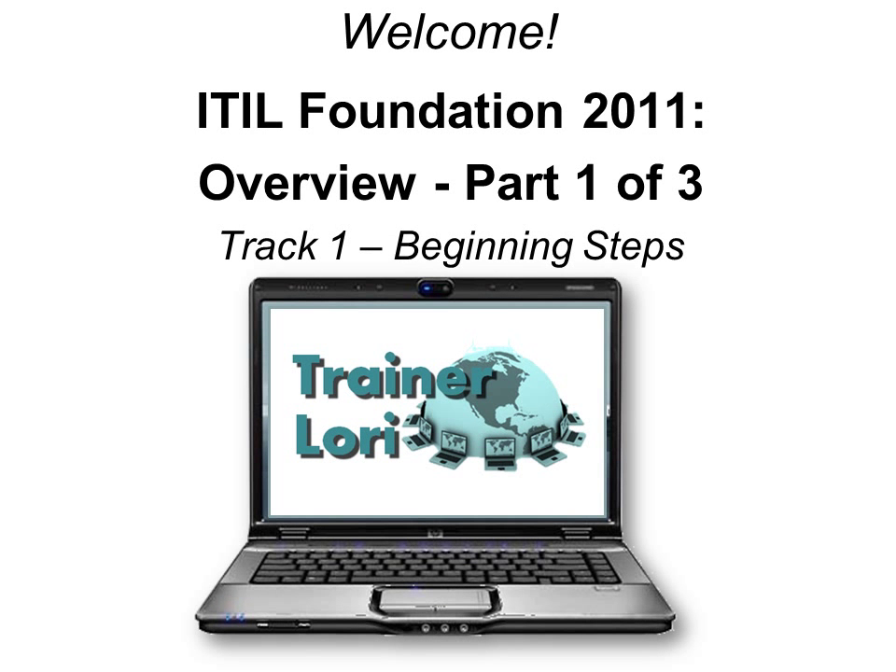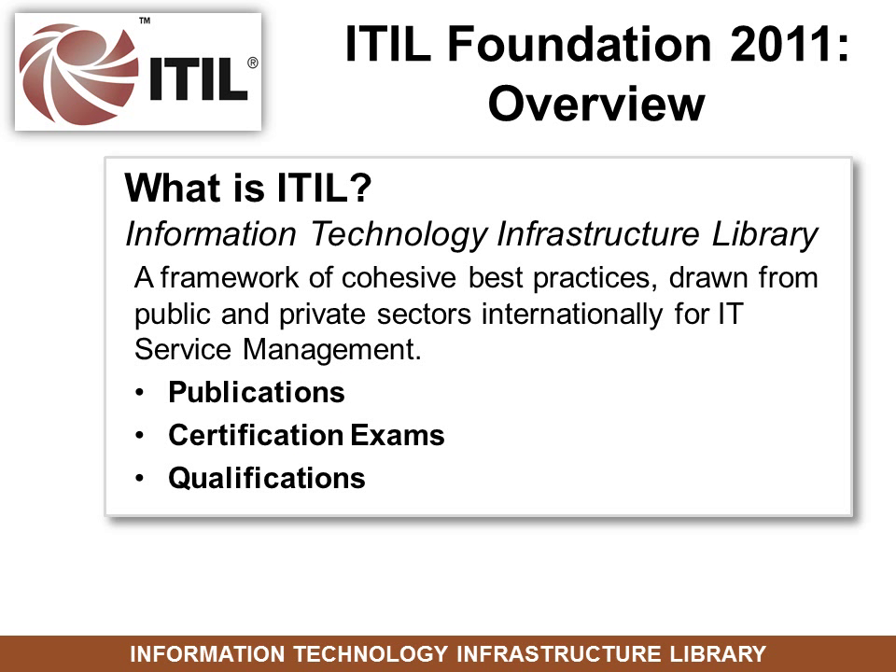Welcome to ITIL Foundation 2011 Overview. What is ITIL? It's Information Technology Infrastructure Library, and sometimes it's pronounced 'ittle,' because it was developed in England. It's a framework of cohesive best practices drawn from public and private sectors internationally for IT service management.